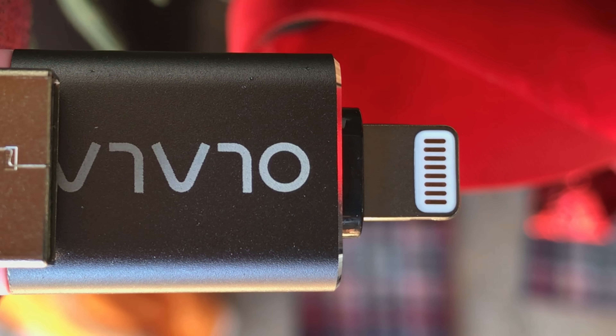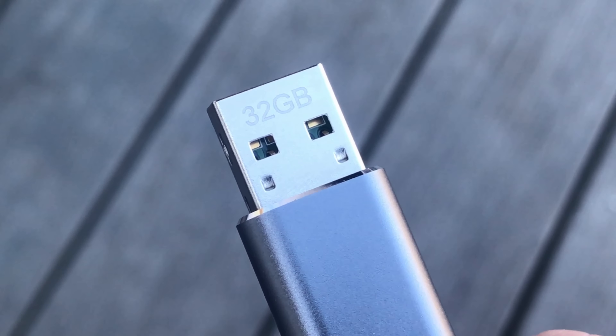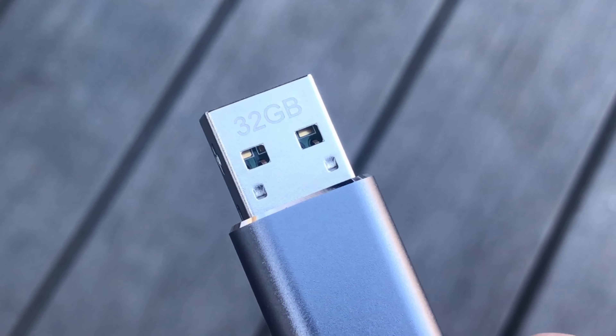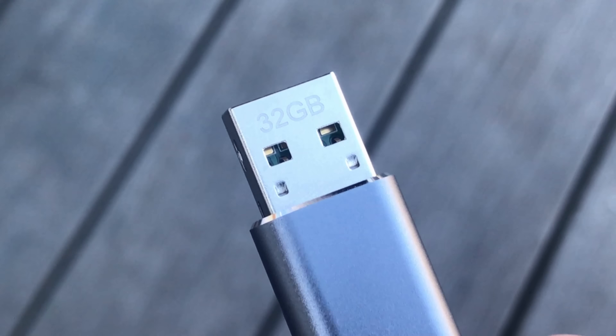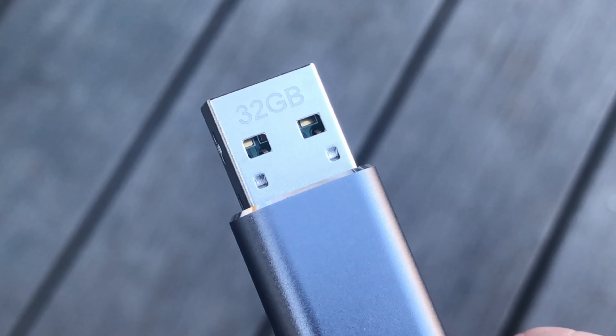Now, someone could still just plug it into their computer and steal your files that way, but there's not really any security when transferring that way anyway — at least it'll protect you from some sneaky people trying to snoop on your phone.